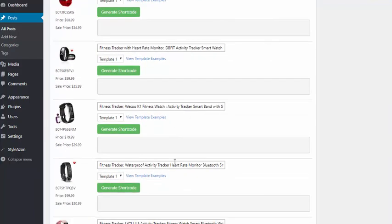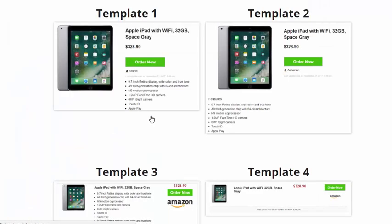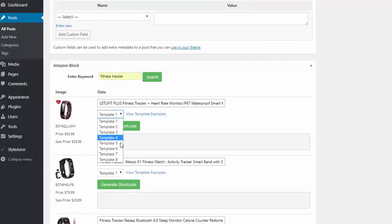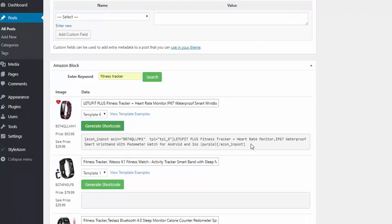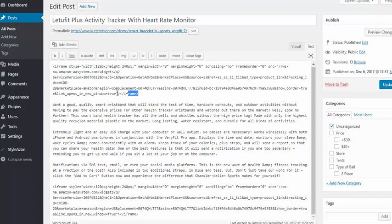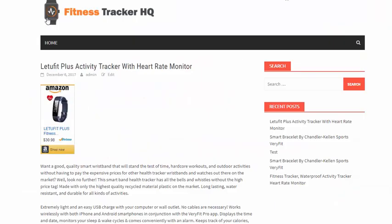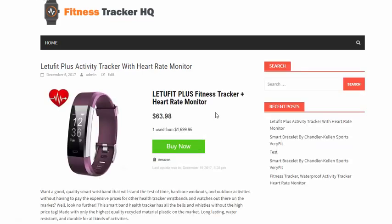We have all of these different choices to choose from. All we need to do is choose the template we want — we have the template examples right here. I'm going to choose template six, hit generate shortcode, it creates the shortcode for me, I copy that, come up here, get rid of this terrible looking Amazon ad and put in my Stylez On ad. I update the page, and in literally less than 15 seconds I refresh the page — and now I have this great looking Amazon ad.